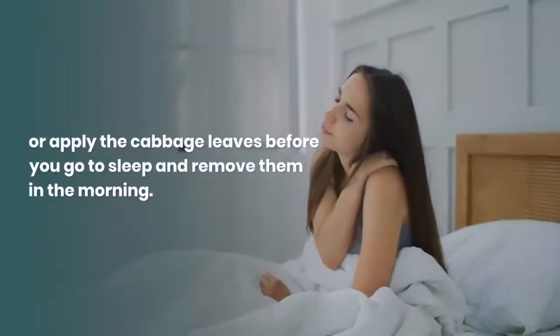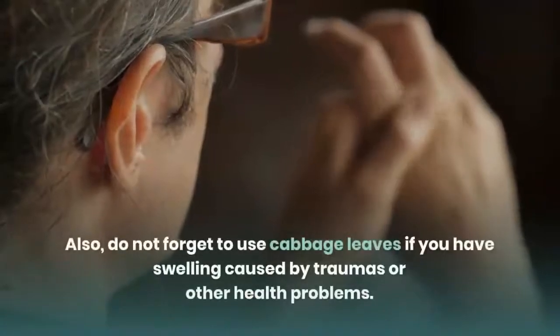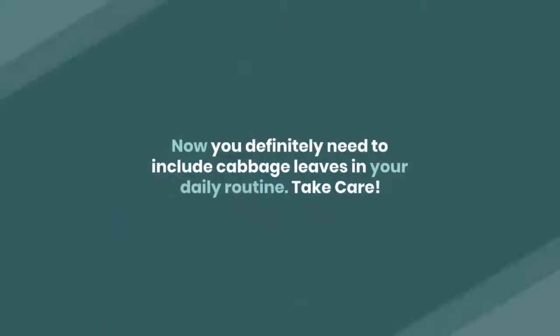Number five: you can wear a bra or leave them on your breasts for 20 minutes until the breast swelling disappears. You should also do this treatment during the day, or apply the cabbage leaves before you go to sleep and remove them in the morning. You will be amazed with the result because your pain and swelling will be gone. Also, do not forget to use cabbage leaves if you have swelling caused by traumas or other health problems.